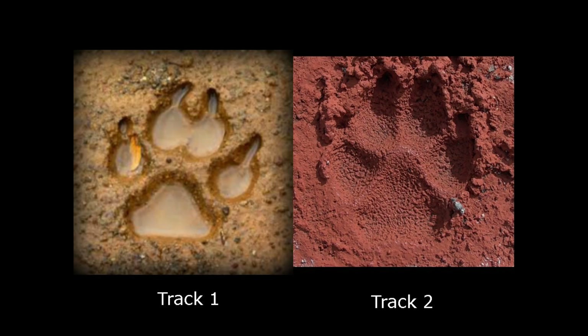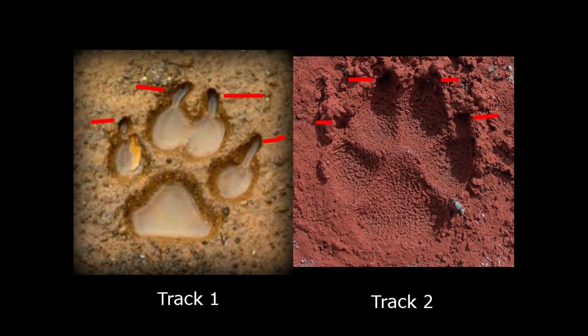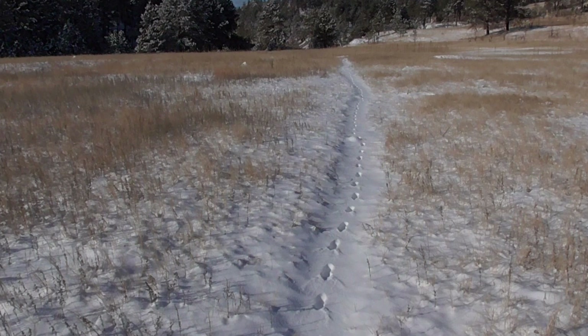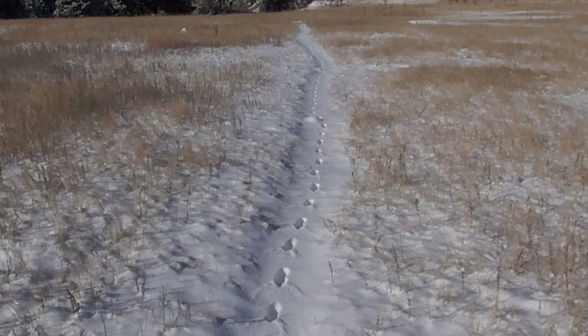So remember, when determining if a canine track you find is wild or domestic, look for how tight the nails are to the toe pads. Look at the direction that all the toes and nails point to on the front track to determine the amount of muscle tone. Look for symmetry — do both sides look the same? Look for the raised star pattern and for sharp nails. And lastly, look at how the trail moves through the landscape to determine if it conserves energy or runs from place to place like a domestic dog.